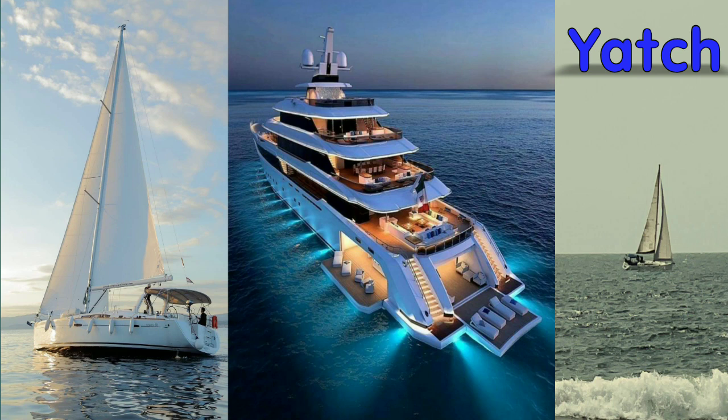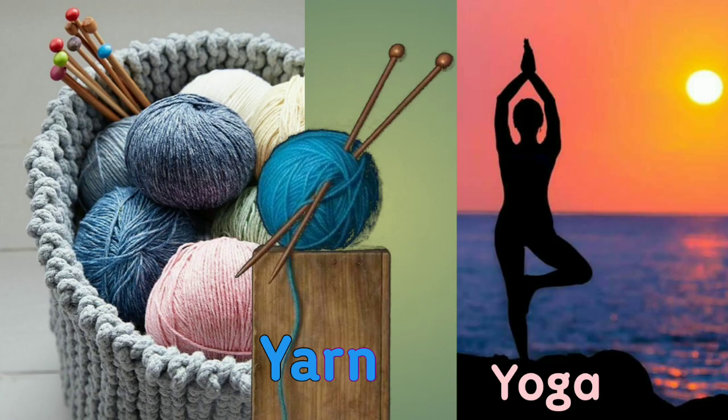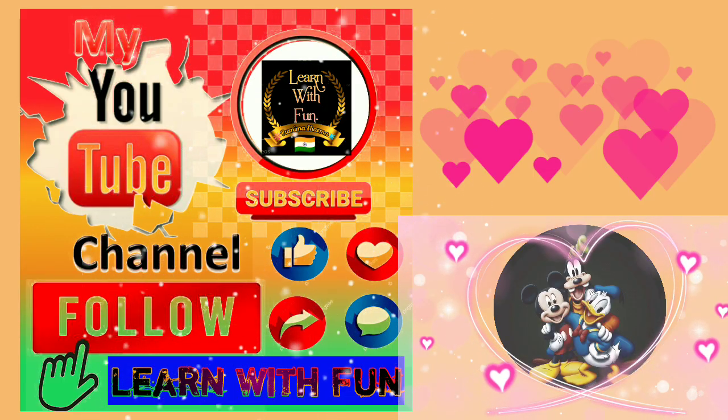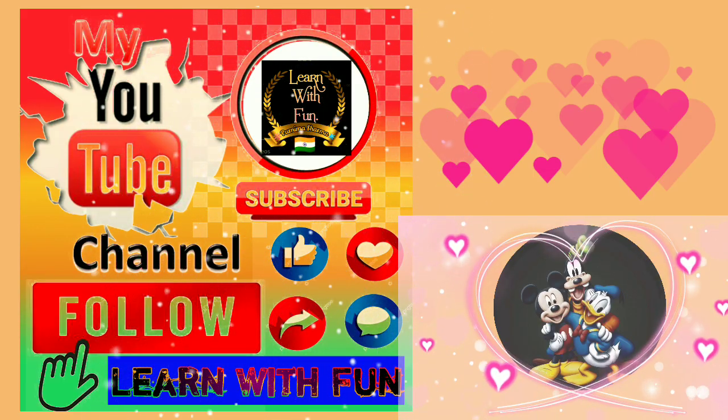Y-A-C-H-T Yacht. Y for yarn — Y-A-R-N. And Y-O-G-A Yoga. W-A-S-P Wasp. And windmill. For more beautiful videos, follow me.